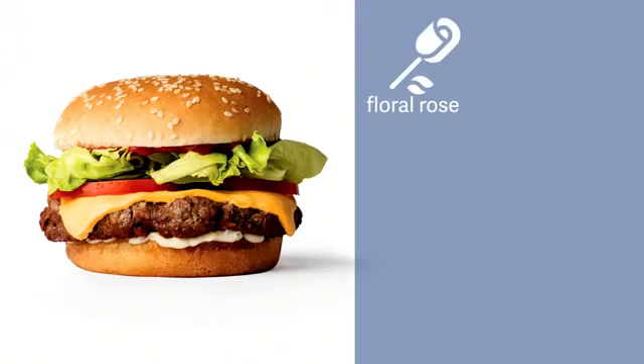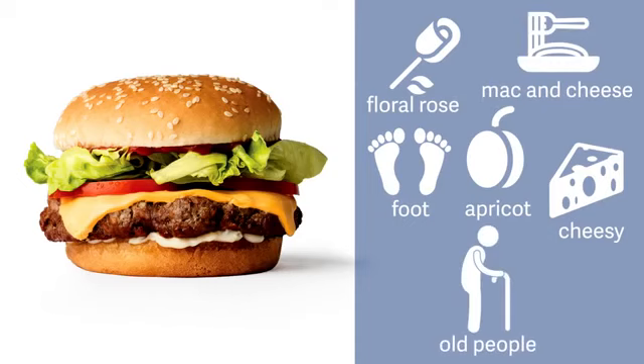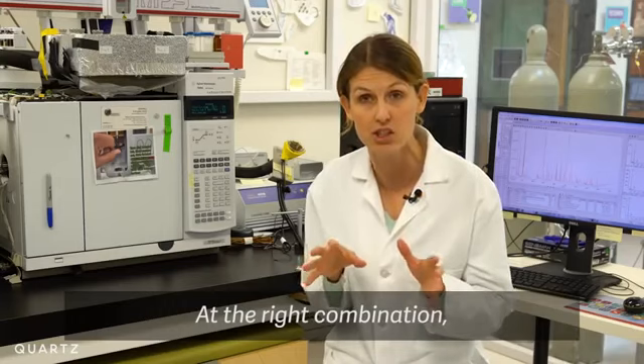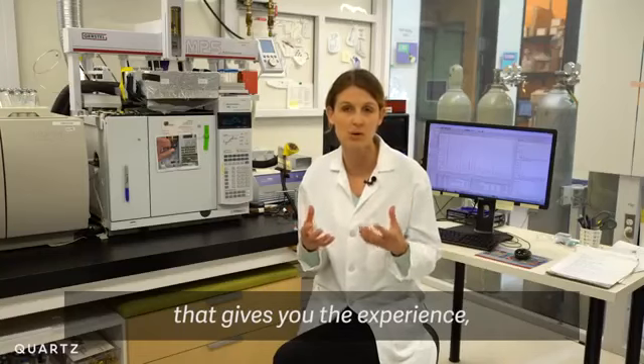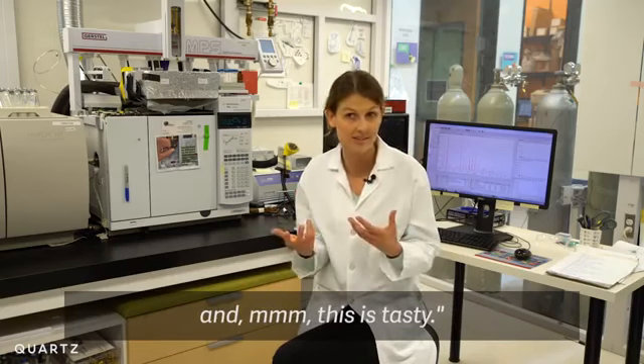Floral, rose, apricot, foot, cheesy, macaroni and cheese, old people, crackers, some rotting garbage — something they don't want. But at the right combination, that gives you the experience and signals your brain to say yes, I'm eating meat and this is tasty.